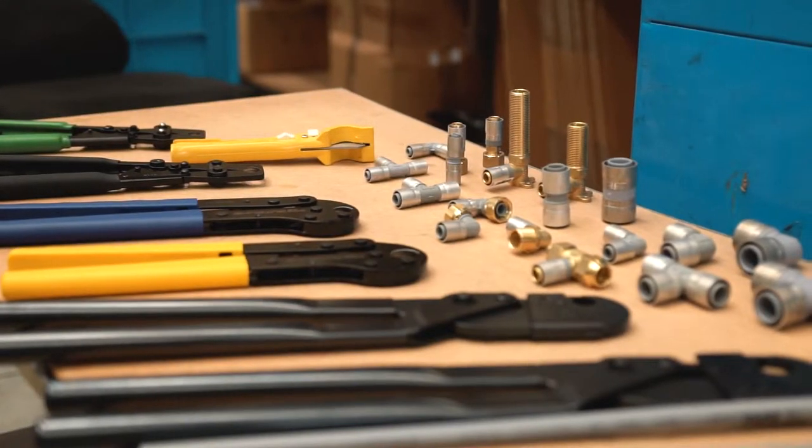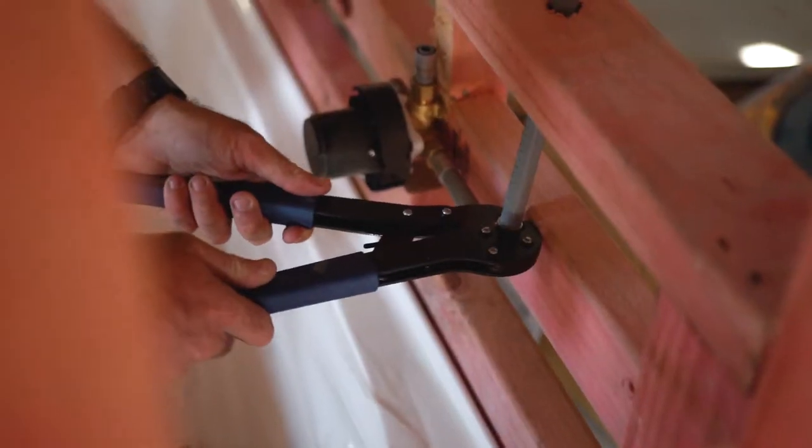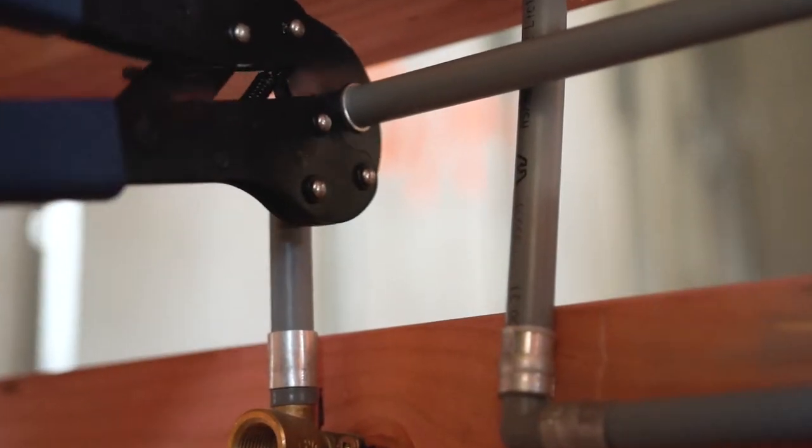The Butline system ranges from 12 to 28 millimetres and for Pexline 16 to 25 millimetres. The clamp tools are designed by Butline exclusively for the Butline and Pexline systems.